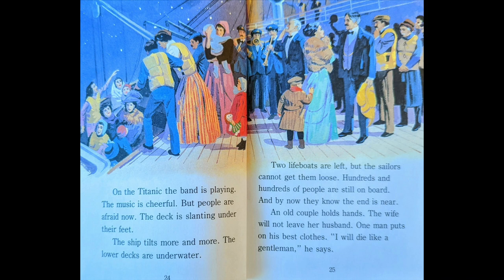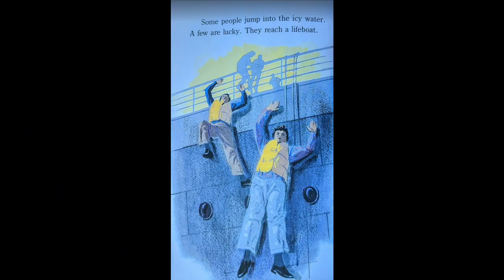An old couple holds hands. The wife will not leave her husband. One man puts on his best clothes. "I will die like a gentleman," he says. Some people jump into the icy water. A few are lucky. They reach a lifeboat.